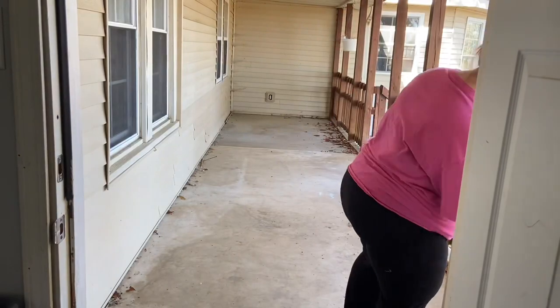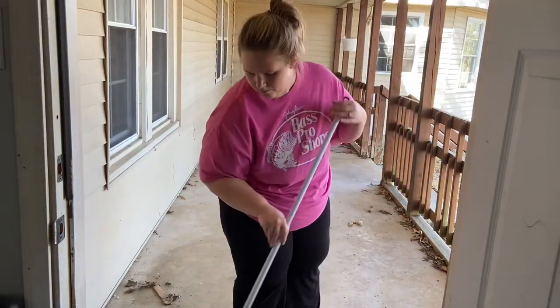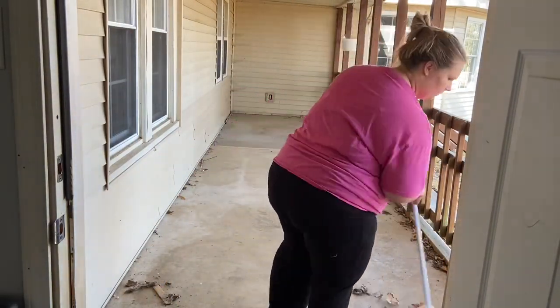Now I'm on my front porch — an animal had brought up a dead bird so I needed to get that off my porch. I'm just sweeping that off really quickly.